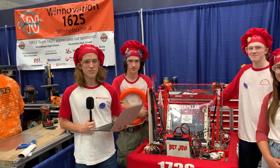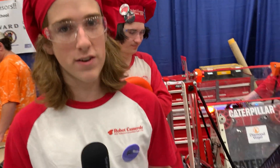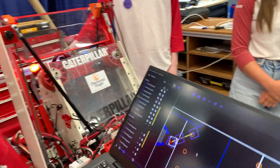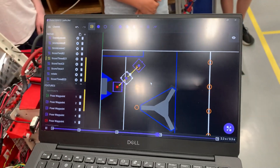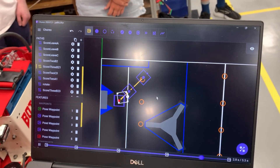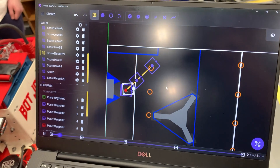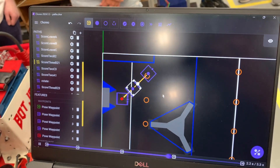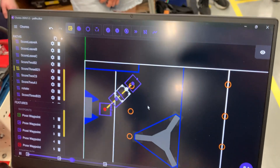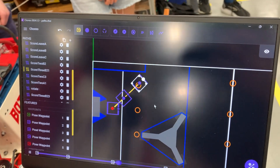Now we're going over to Elliot to talk about their code. So this year we faced a pretty big challenge because we switched from Java to Python. Our entire code base was changed and everything that we knew had to be switched around, but we persevered. We ended up with some pretty awesome auto routines. We use this tool called Choreo and we stitch different pieces of paths together to come up with cool auto routines like this one.